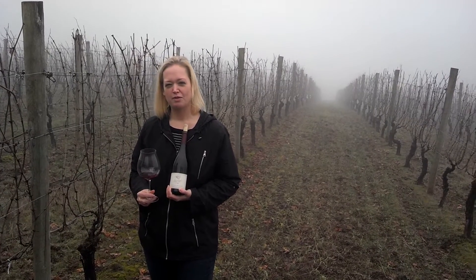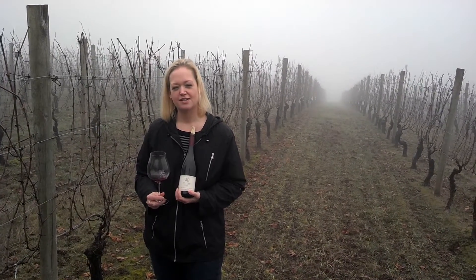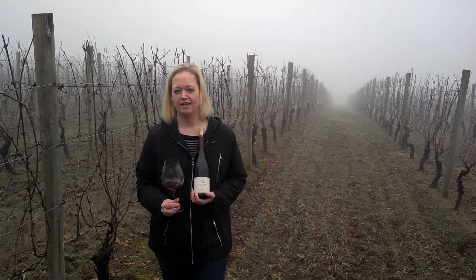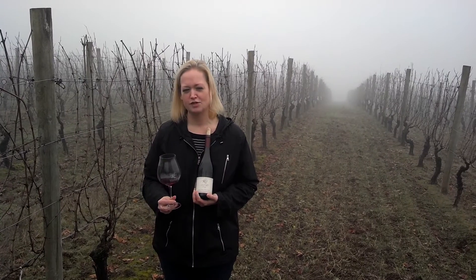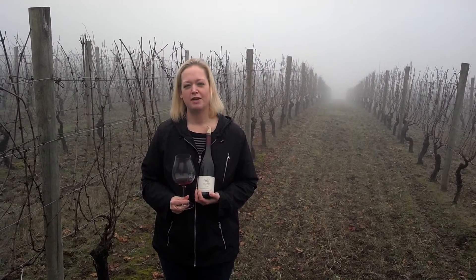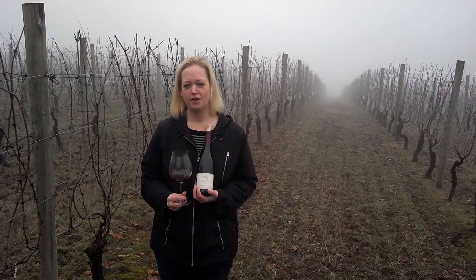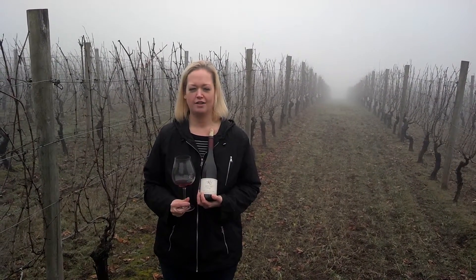Hi, I'm Kim Kramer, winemaker for Kramer Vineyards, here to talk to you about our 2010 Pinot Noir Estate for our virtual tasting series. We're standing in our main block of Pinot Noir, which is where the majority of the fruit for this wine comes from. This block was planted between 1985 and 1988 and consists of Pommard, Wadensville, Gamay-Beaujolais clone of Pinot Noir, and Dijon 115.